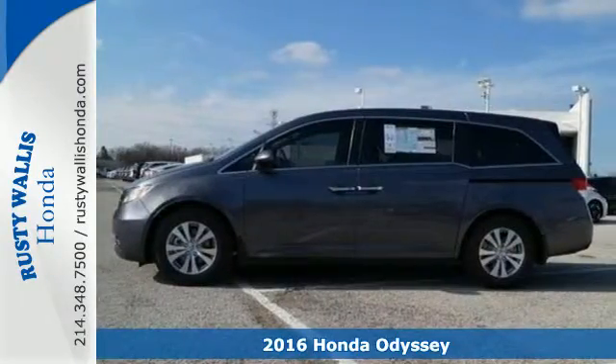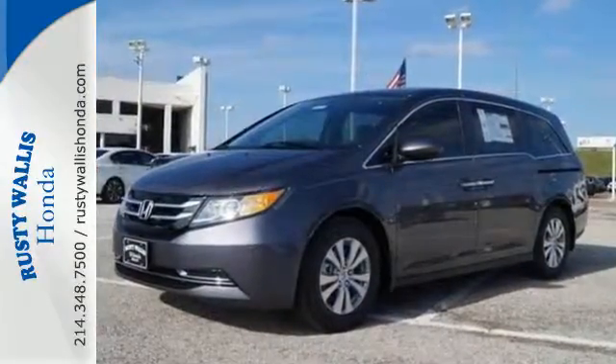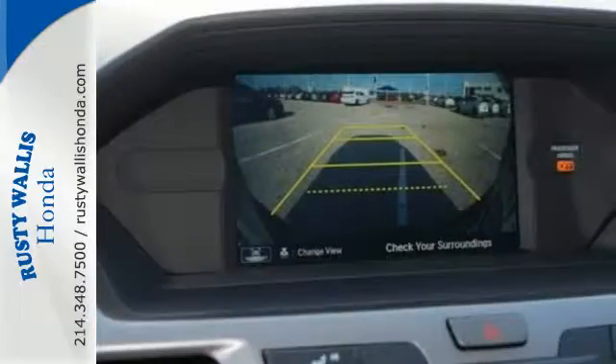Slipping through the wind will feel just as effortless with the power of a V6 iVTEC engine and the sharp aerodynamic body with a rear spoiler to top it off.